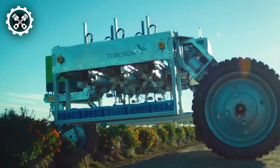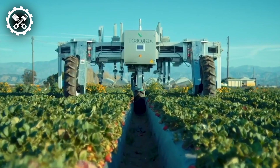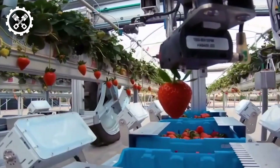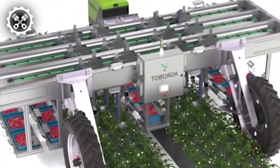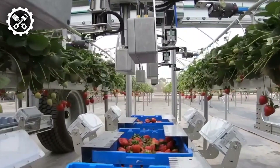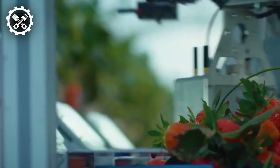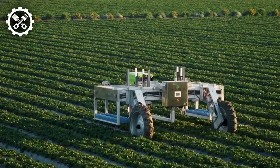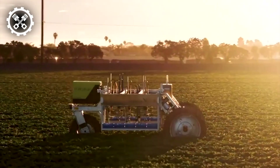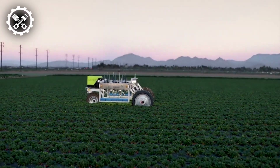The Agribot E-Series represents a cutting-edge iteration of robotic strawberry harvesters, heralding a new era of innovation in agricultural automation. Engineered to operate autonomously within farm rows, these machines leverage state-of-the-art computer vision systems to meticulously discern ripe strawberries and execute harvesting maneuvers with precision, ensuring minimal damage to both fruit and plant. This transformative technology presents a viable and economical alternative to labor-intensive strawberry harvesting, affording farmers the opportunity to streamline operations, save valuable time, and curtail labor expenditures.